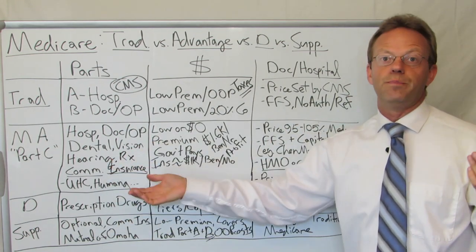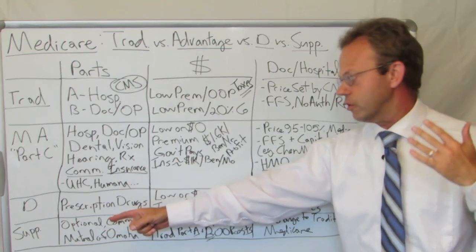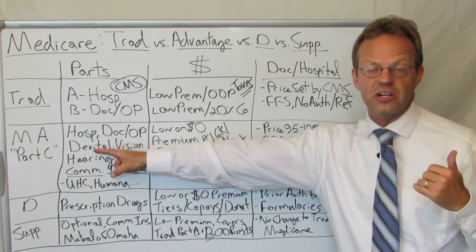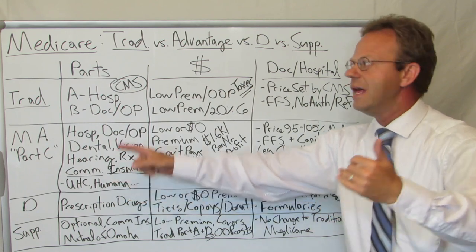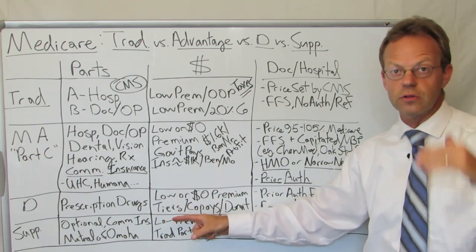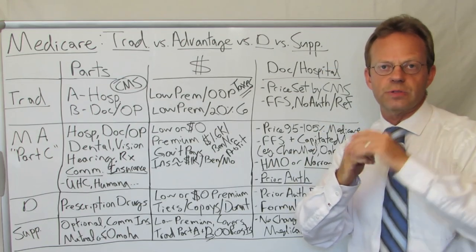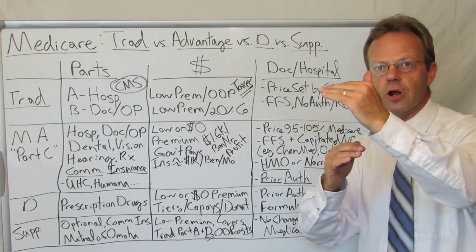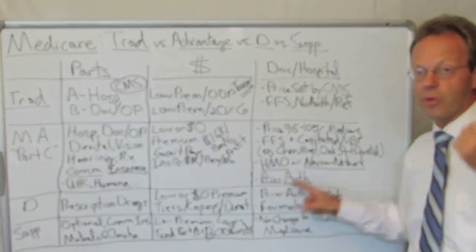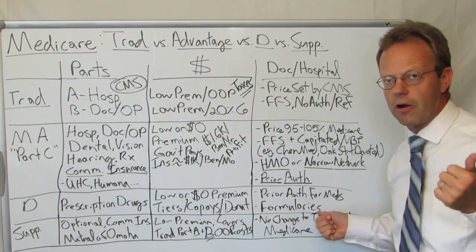Up until the George Bush administration, there was no prescription coverage at all for Medicare. As part of the Medicare Modernization Act, they added Medicare Part D for prescription coverage. There's either a low or zero-dollar premium for Medicare Part D. You typically get prescriptions through your Medicare Advantage plan if you sign up for Medicare Advantage, so you sign up for a separate Medicare Part D plan only if you're part of the traditional Medicare 60%. There are tiers and a formulary — tiers one through four — with co-pays and coinsurance. Often there's what's called a donut hole, where you get coverage up to a certain prescription spend, then you pay all costs, and then the prescription drug plan kicks back in. These prescription drug plans are administered through private health insurance companies, and there are prior authorizations for medications as well, so there are controls around the prescriptions regardless of whether you have traditional Medicare or Medicare Advantage.